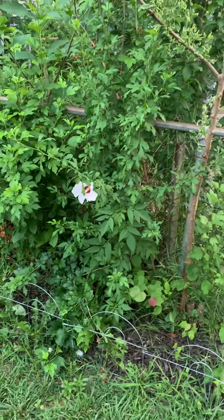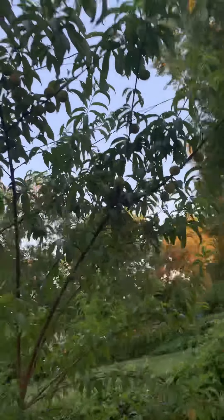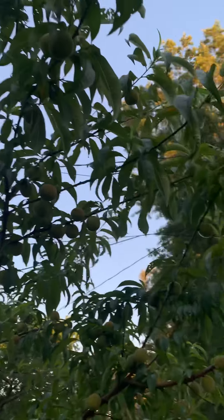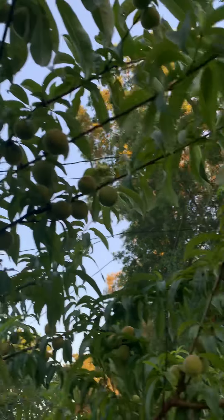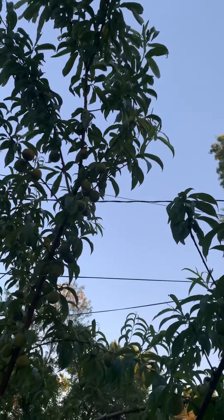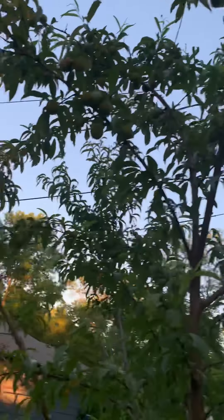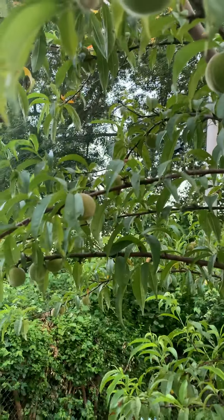My peach tree was overbearing and I had to thin some of this stuff down. They're so green but there's a good bunch. Some of them are about four or five inches. I kind of try to let it naturally do some stuff. Still a lot of them on there — waiting to can these peaches, preserve them.